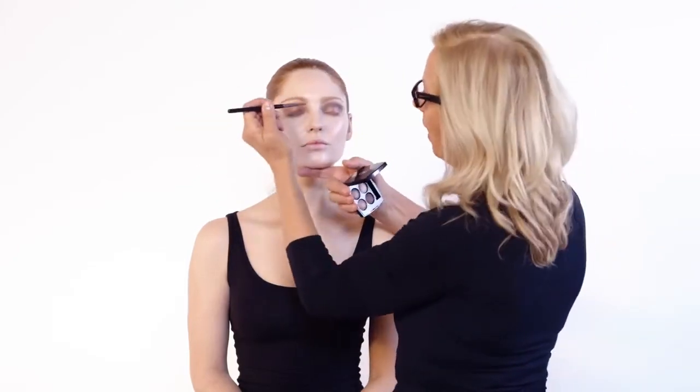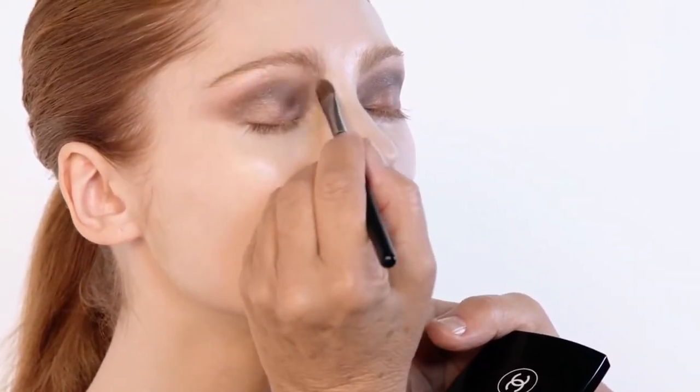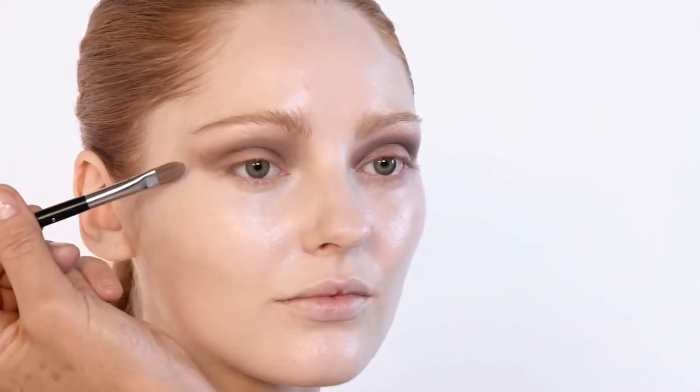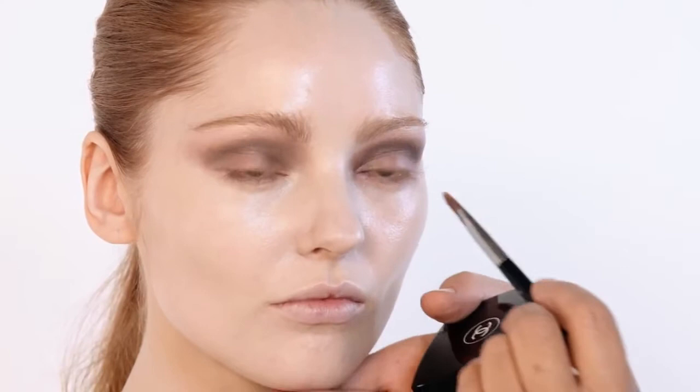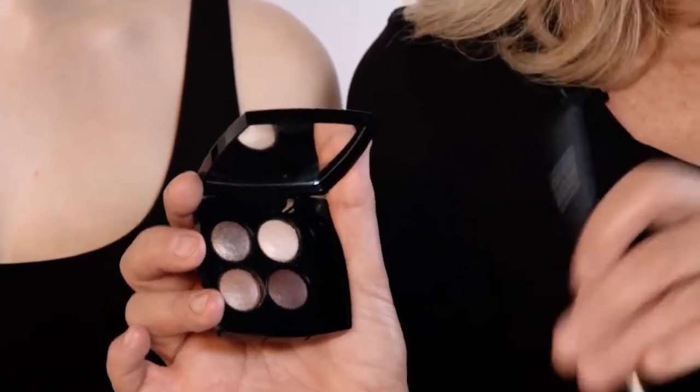I'm also going to take this third color up into the brow just here to shape the brow — do you see how that has really shaped the eye? The fourth color in the palette, the darkest one, I'm going to use directly around her eye to give it a real soft smoky effect. These colors are perfectly made for auburn hair because they are actually auburn colors. I'm now changing to a lip brush which I use as an eyeshadow brush — it has a really good corner to it and works really well.